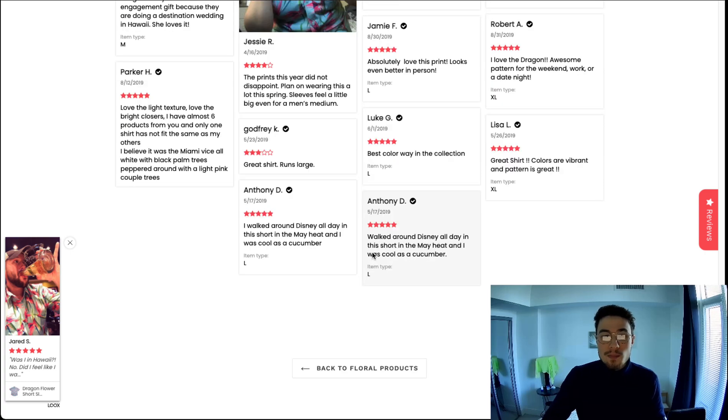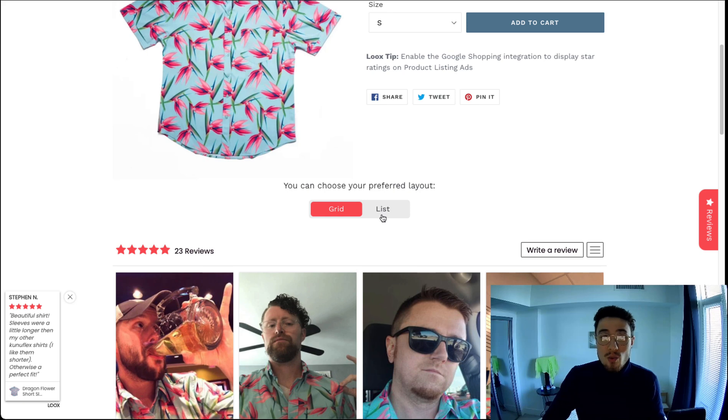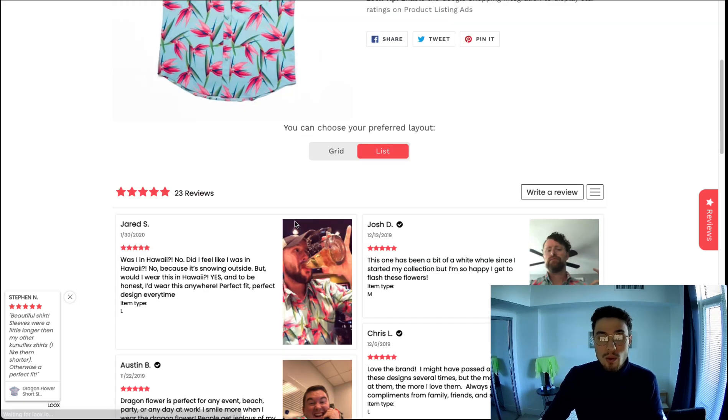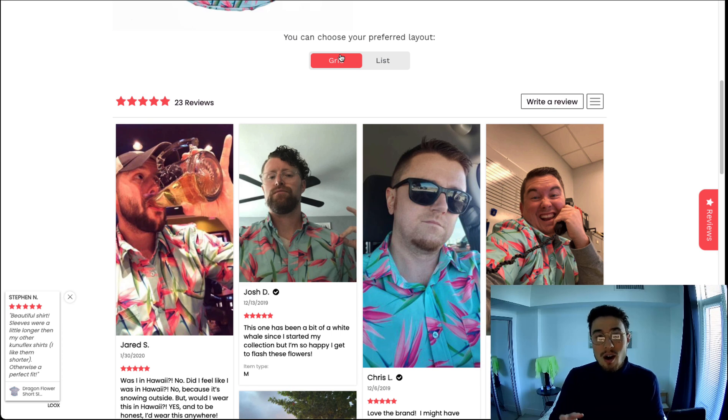You can see what a product looks like and what people really think of it, and it fits very nicely — it's very performant and a really good review app to display on your page. You also get the ability to customize the grid or the list layout, adding that additional option to customize to your website.